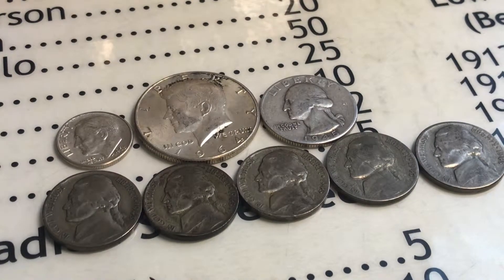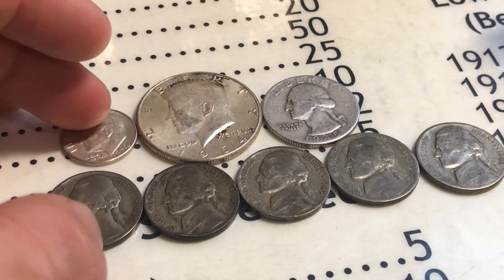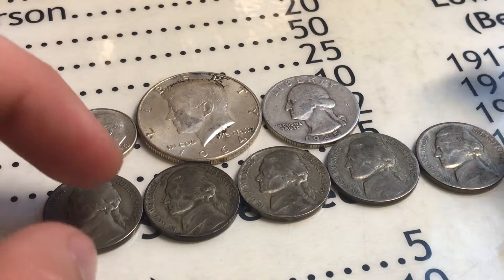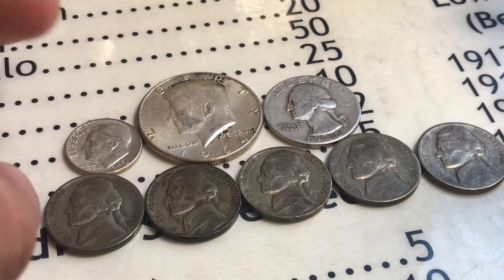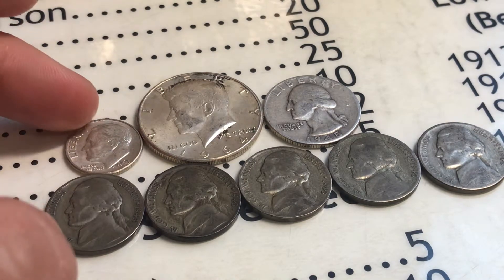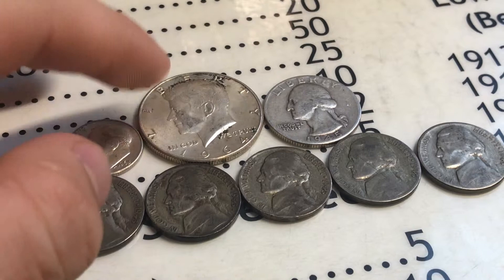Hey guys, what's up, it's Warnick Revolution here. We've got a mail call from Midwest Coin Hunter. I knew it was going to happen eventually — I was in his live stream February the 19th and I donated, and then a few days ago he had another live stream.